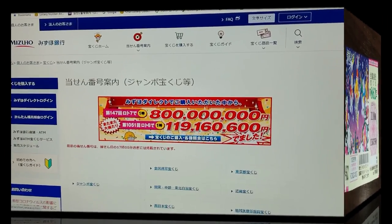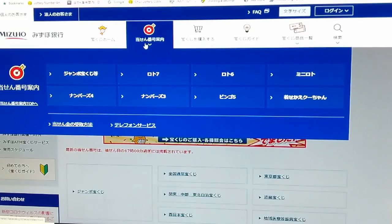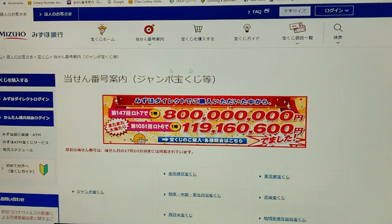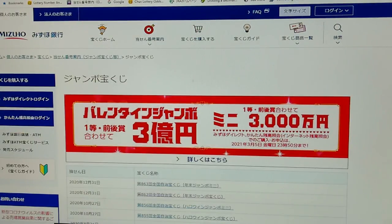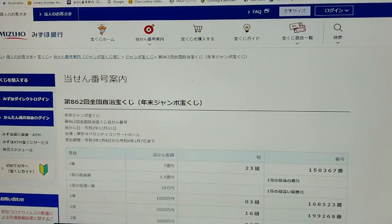You're looking at Mizuho Bank's Takarakuji website. You need to go to this target, then click on this Jumbo Takarakuji, and then scroll down to Jumbo Takarakuji, and there it'll give you a list of Kujis. You want drawing 862 in this case for December 31st, 2020. This is the Jumbo Mini, which I'll do later. Click this, and here are the winning numbers.